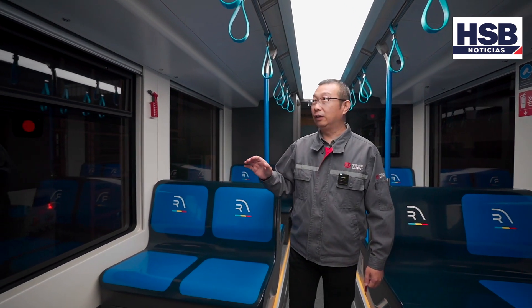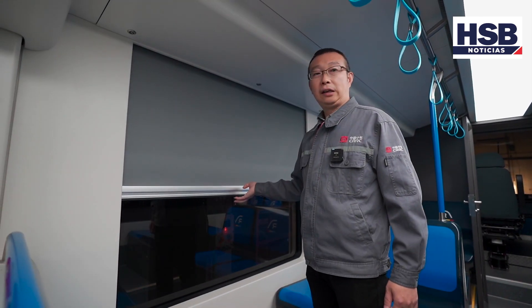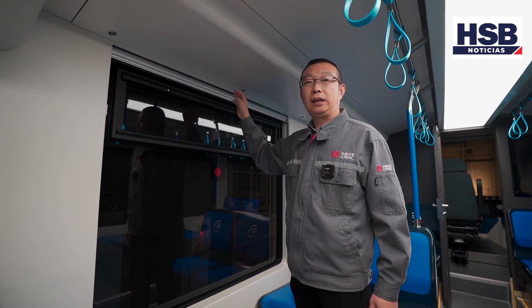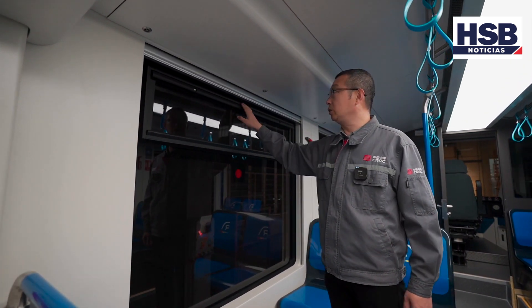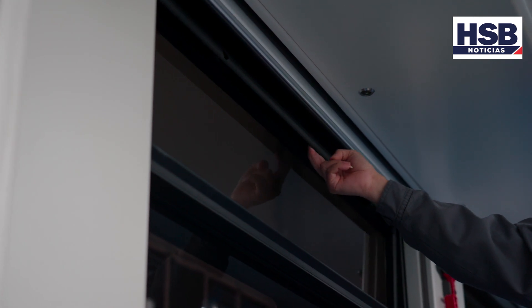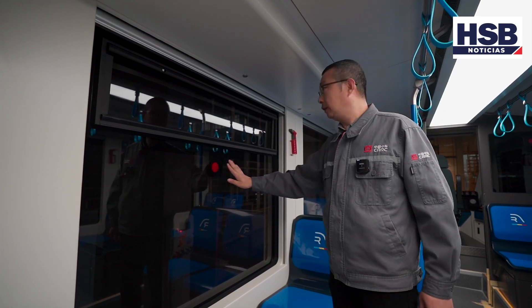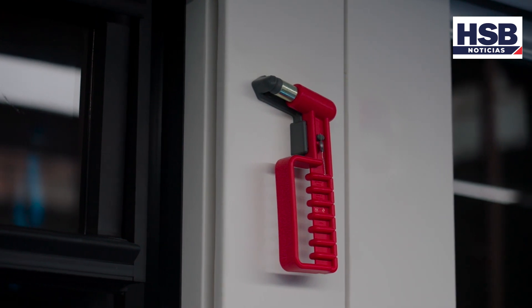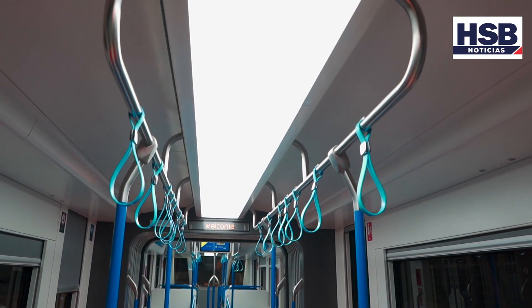En la ventana del compartimiento diseñamos una ventana móvil que puede ser abierta cuando la temperatura exterior es agradable, sin la necesidad de encender el aire acondicionado, para ahorrar energía. La ventana de auxilio y el martillo de emergencia ayudarán el escape de los pasajeros en caso de emergencia.